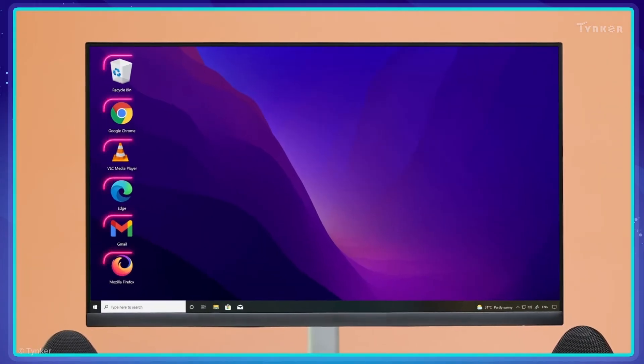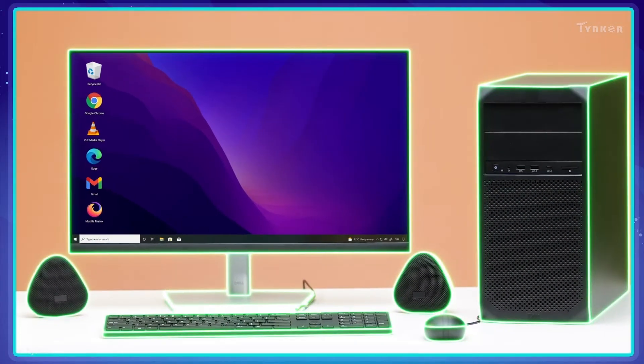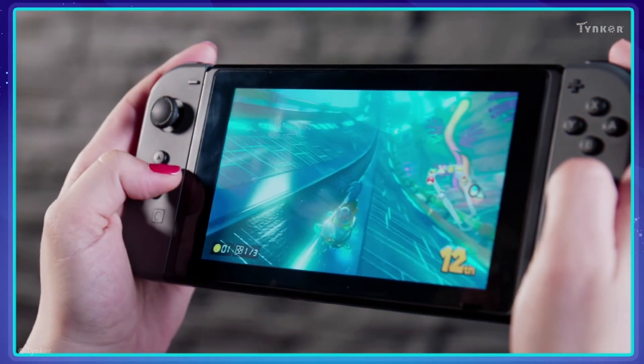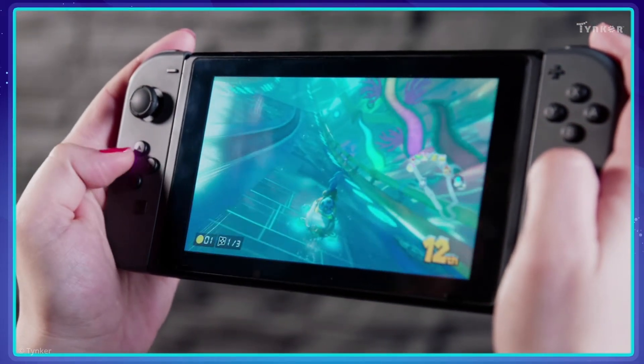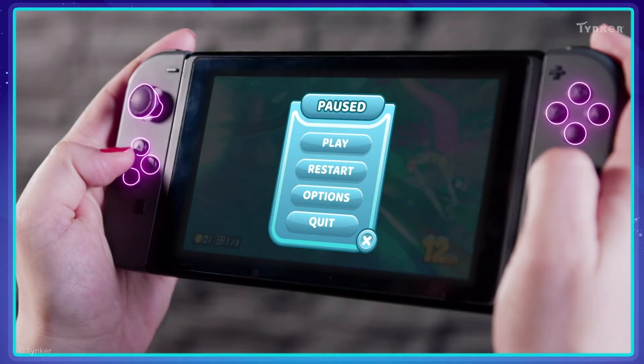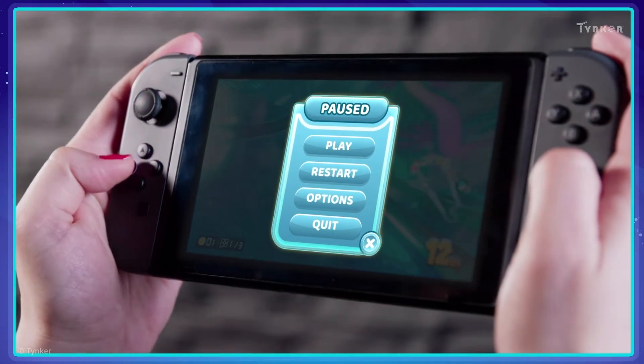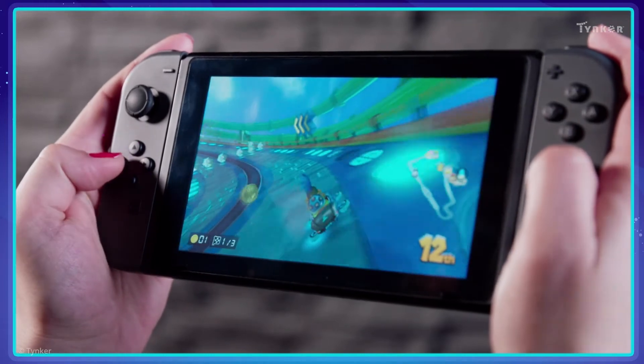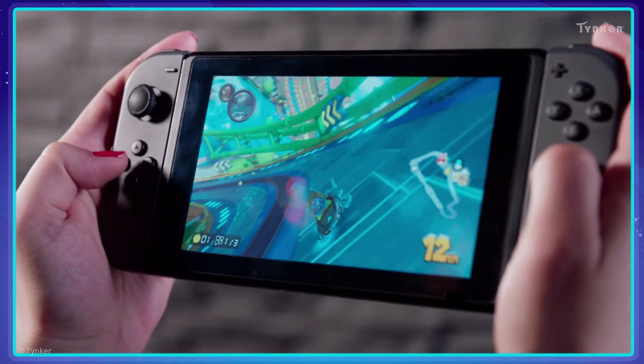A computer needs its software and hardware to work together for it to work properly. Take video games, for example. When a user presses the buttons on the hardware console, the game software understands the button presses. In response, the software moves the in-game character on the hardware monitor.